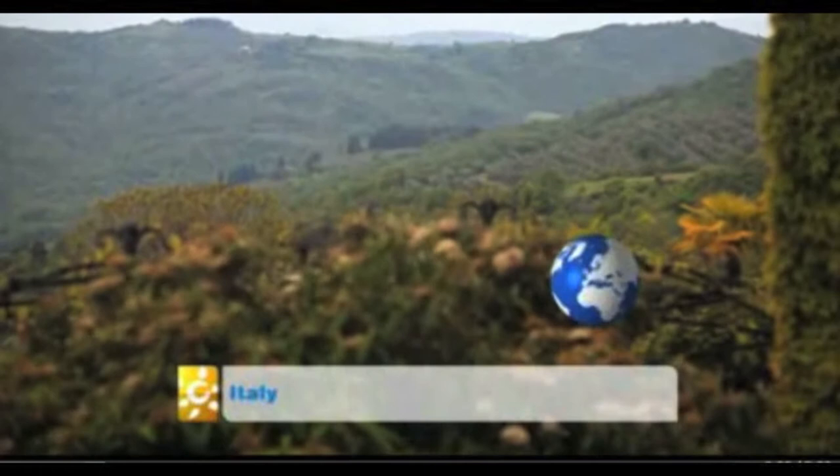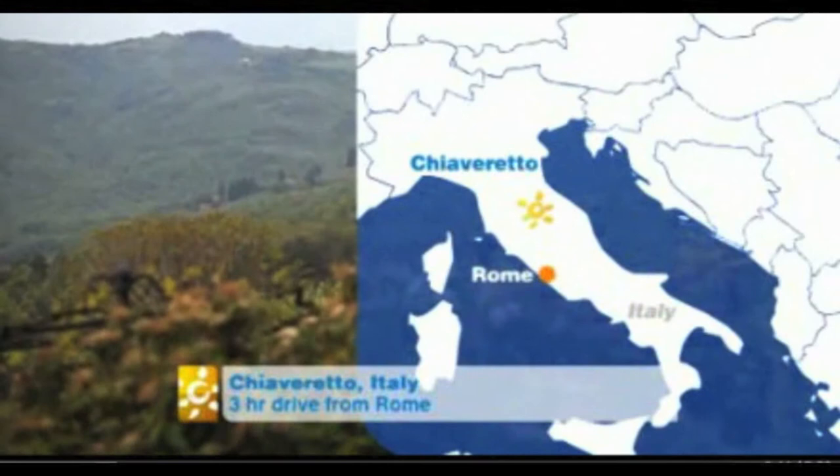High in the Tuscan hills, a couple of hours' drive from Rome, is the 18th century Villa Torre del Tatufo.